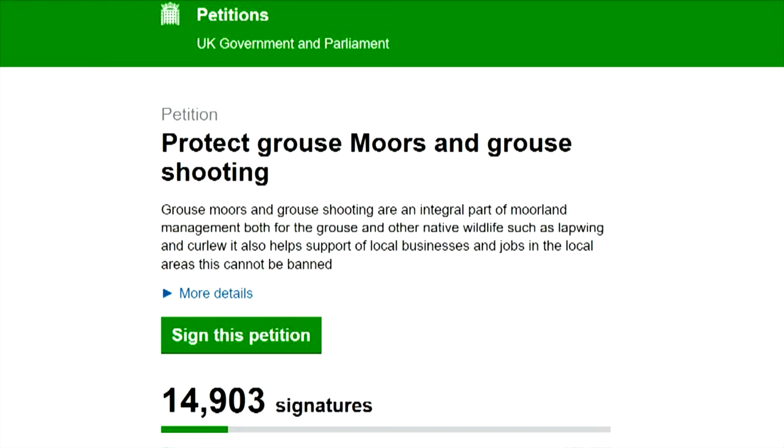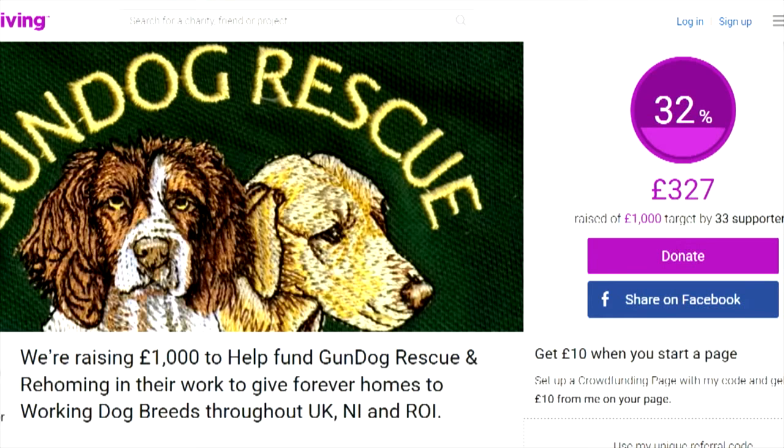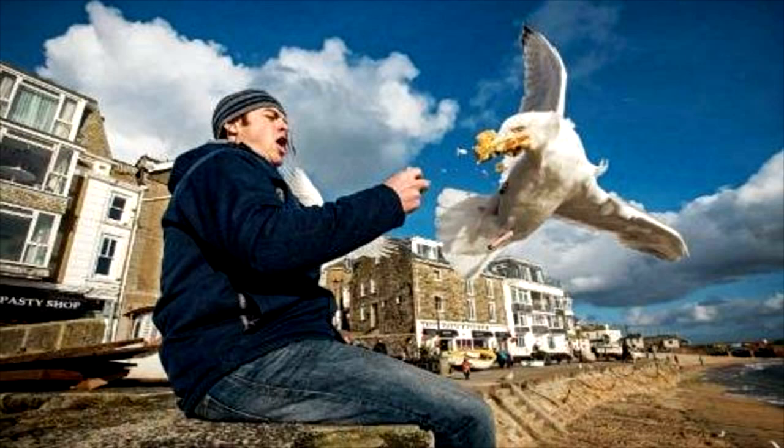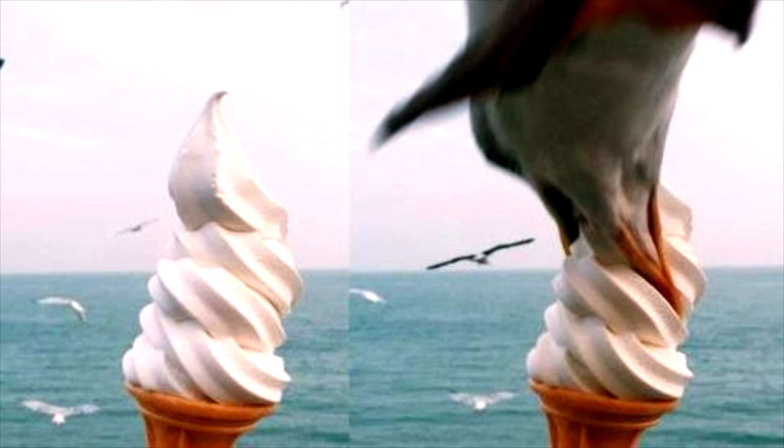A couple of calls to action this week. There is a petition to keep grouse shooting at bit.ly/protectgrouse. Meanwhile, gundog and rescue rehoming in Northern Ireland is fundraising via bit.ly/gundogrescue. Thanks to viewer Matthew Johnson and Mr Fermanagh for sending these in. And finally, seagull attacks are on the up in the UK — Scarborough Council recorded 22 attacks on tourists this summer with birds grabbing food from them. Meanwhile, a tourist in Brighton taking a photograph of an ice cream was photobombed by a bird. You are now up to date with Fieldsports Channel News.